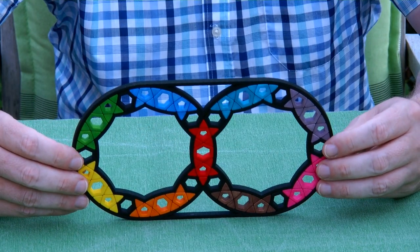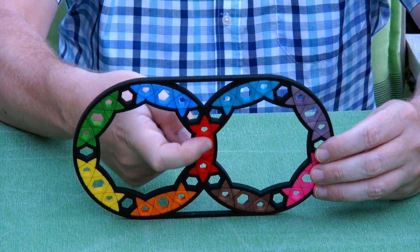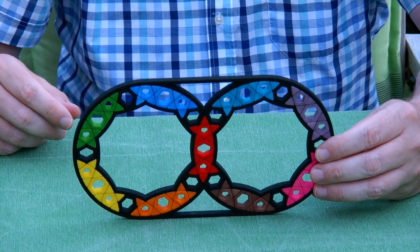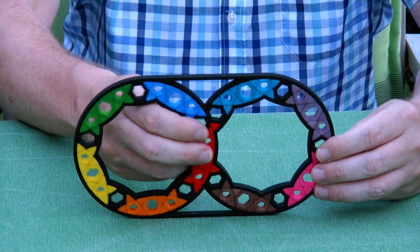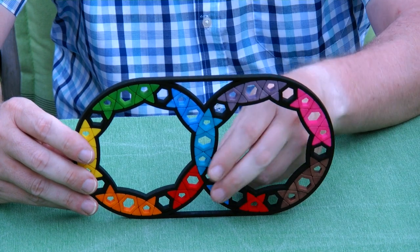The interesting thing about this geometry is that at the intersection we see pentagons here. And I really liked this geometry, so I thought, let's make a twisty puzzle out of it.